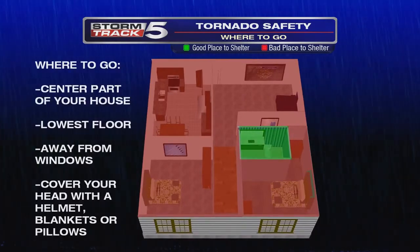A basement is best. In many homes, the safest place is a hallway, bathroom, or closet on the first floor. Use blankets, pillows, or a helmet to cover your head and protect yourself from flying debris.